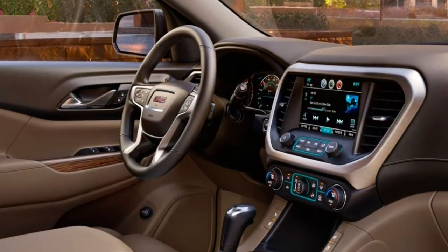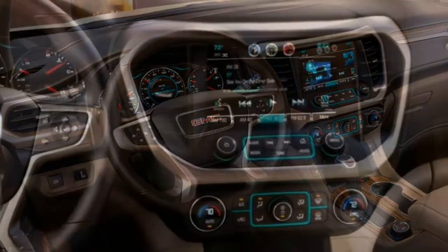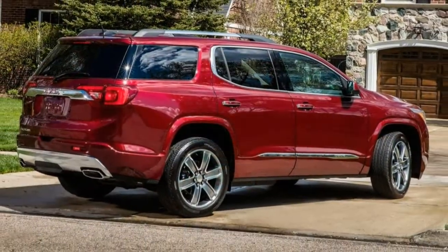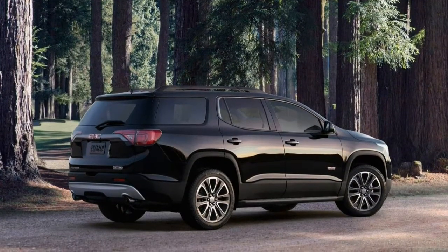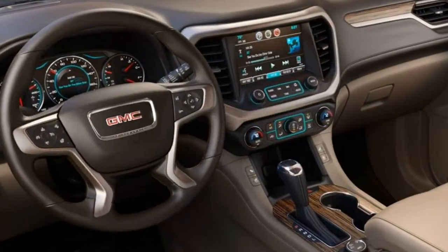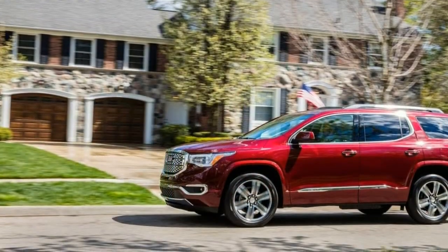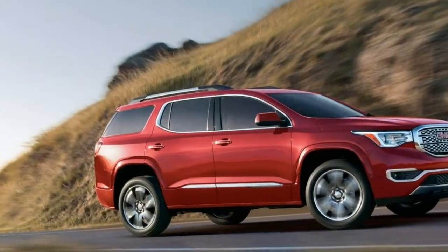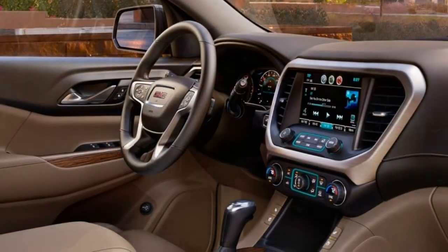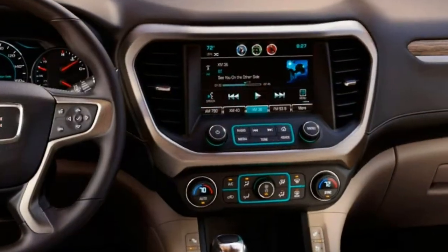Trim Levels and Features: The 2018 GMC Acadia is offered in SL, SLE, SLT, and Denali trim levels. The SL model seems like a great deal until you realize it's a custom order model and you'll have to wait for it to be built. There are two levels of the mid-grade SLE trim — SLE1 is only a minor upgrade over the SL but you'll actually find it at a dealership, while the SLE2 adds a more substantial level of upgrades. The Denali trim rounds out the lineup with several exclusive high-end features. Depending on trim, the mid-size Acadia is offered in a 5-passenger configuration or a 3-row configuration with seating for 6 with second-row captain's chairs or 7 with a second-row bench.